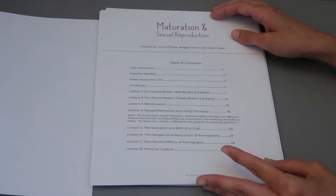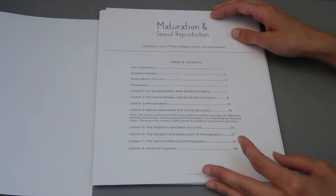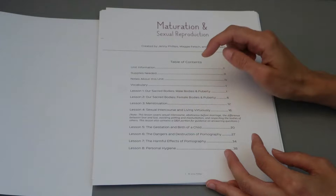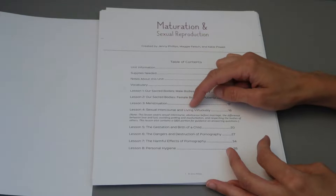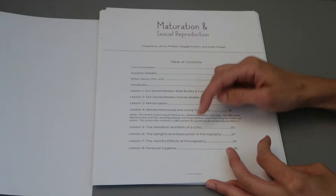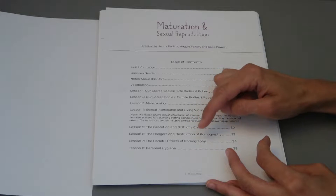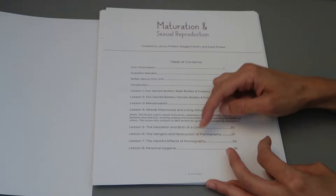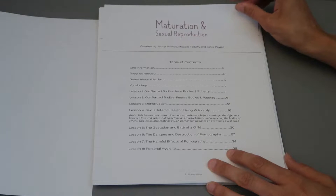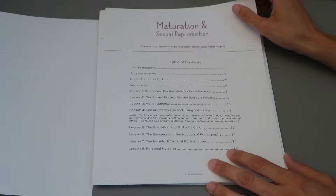They will be learning about our sacred bodies, male bodies in puberty, female bodies in puberty, menstruation, sexual intercourse and living virtuously, the gestation and birth of a child, the dangers and destruction of pornography, the harmful effects of pornography, and personal hygiene. It also covers topics like abstinence before marriage, the difference between love and lust, avoiding petting and masturbation, and respecting the bodies of others.